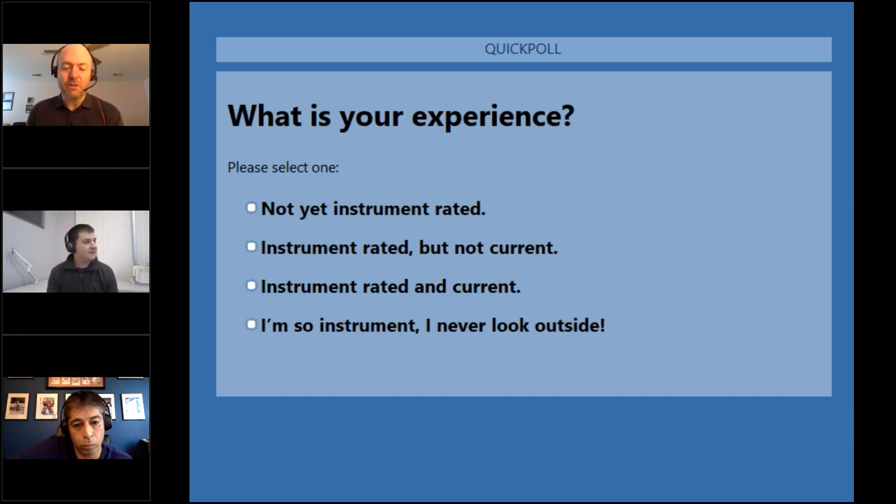The instrument rating would definitely be useful for long-distance trips. In a recent webinar Pablo talked about running into not-so-great weather and having to sit down and wait. The instrument rating would have been really helpful there — especially being over the top VFR when you're not sure when that layer is going to clear.